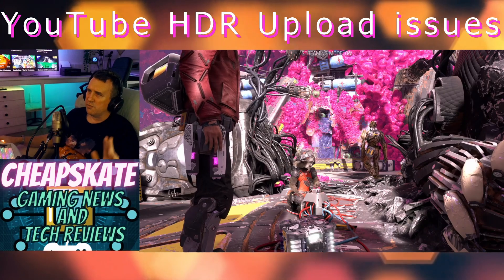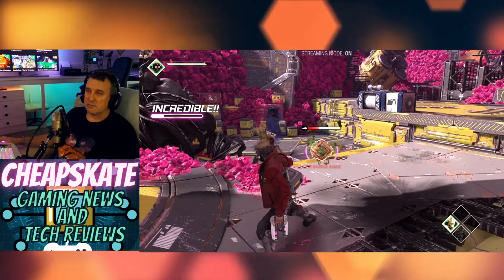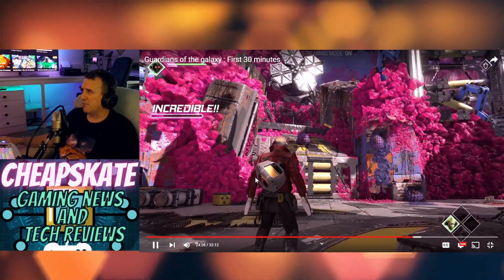HDR is buggered up in YouTube. This is Glyn out — I'll update you if it ever gets fixed or not. I don't know why I'm ranting about this anyway, but Glyn, Cheapskate Gaming, News, Tech Reviews — see you in the next one, bye now.